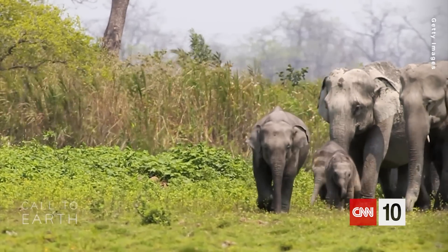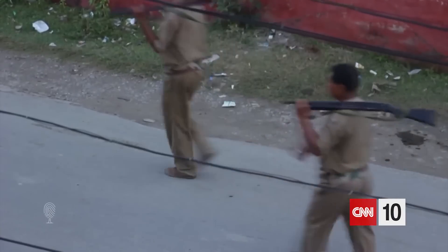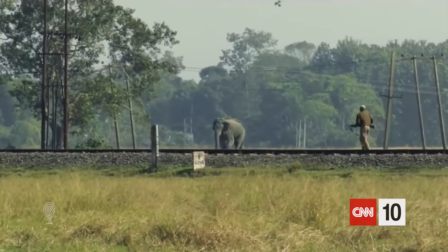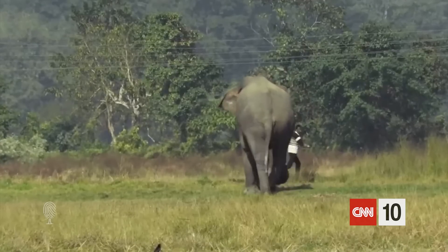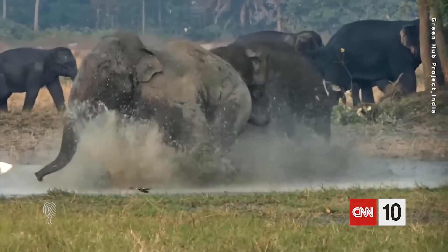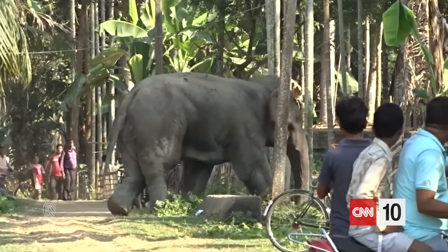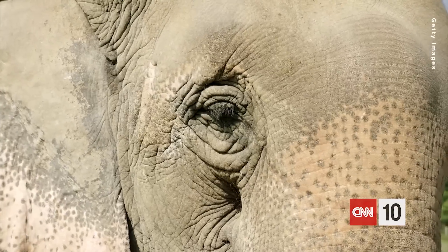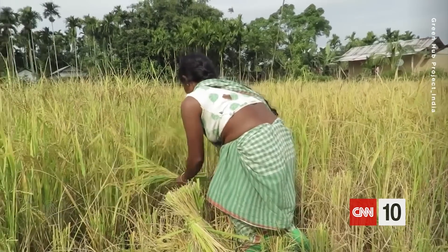Human-elephant conflict is a big issue in India. India has the largest population of wild Asian elephants, around 26,000. They are an endangered species. And each year, approximately 500 people and 80 to 100 elephants die in the ongoing struggle to coexist. Here in Assam, deforestation has led to a staggering loss of habitat, driving the elephants out of the forest more often, just looking for a meal. Eighty percent of the people in this area have agriculture as their primary occupation, and because of this, there is a lot of human-elephant conflict.